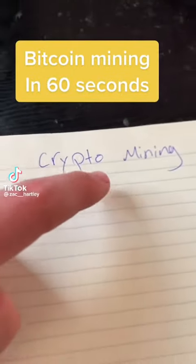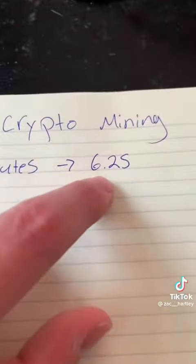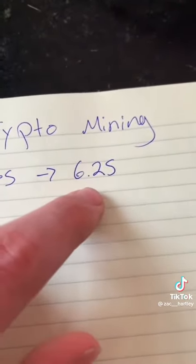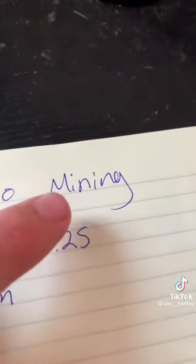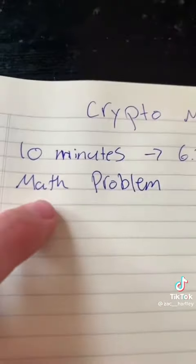All right, here's your 60 second rundown on how crypto mining works. Every 10 minutes, there's a new 6.25 Bitcoins that are awarded to one of the miners. The miner that actually receives this reward of 6.25 Bitcoin is based on a math problem.